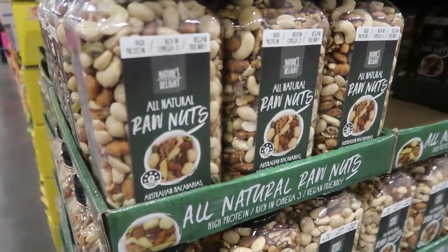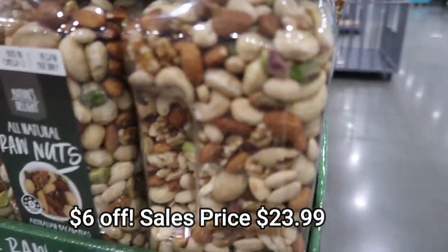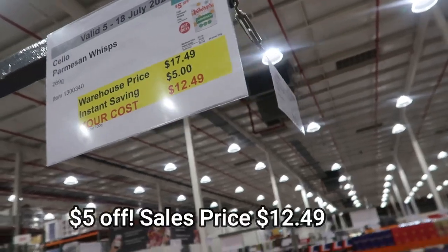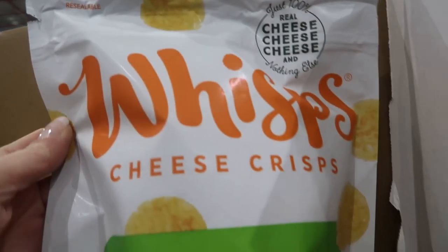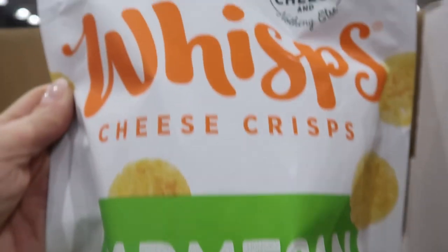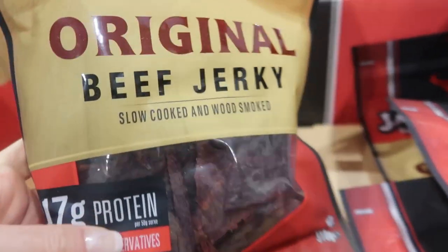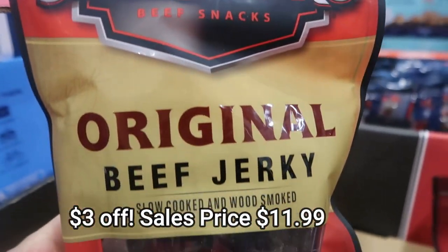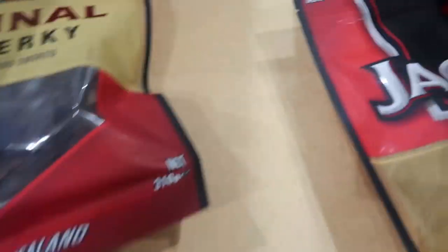Raw nuts — I don't need any at the moment, but it's a really good price today and these nuts are incredible, saving $6. The Parmesan Wisps chips — gluten free. I bought these today, they are amazing. I bought them for my son Lucas and he loves them. Beef jerky is something the boys eat regularly. This one is made in New Zealand — slow cooked and wood smoked, all natural ingredients and grass fed beef.